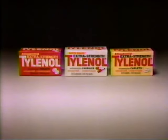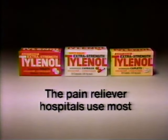Hospitals can trust Tylenol to give effective relief without the stomach irritation possible with aspirin or any other type of pain reliever. Well, if hospitals use Tylenol, shouldn't you? Tylenol — the pain reliever hospitals use most.